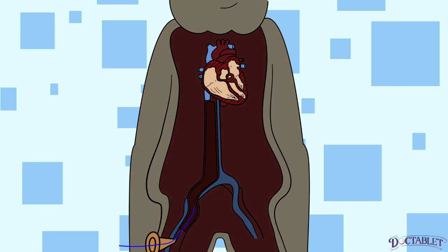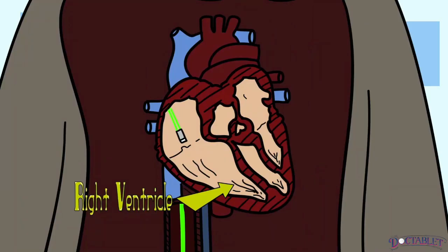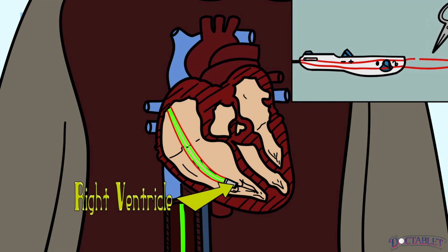Once in, these devices cannot be taken out of the heart, so they remain an option only for older patients. Yet, even while incredibly small, their battery has the capacity to pace the heart for 8 to 10 years. And if necessary, up to 4 additional devices can be placed within the right ventricle. The Medtronic Micra is an example of such a device currently available on the American market.